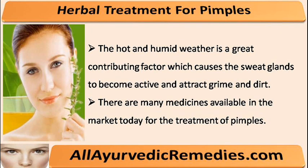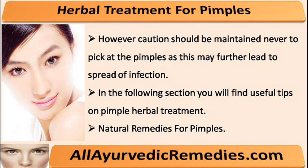There are many medicines available in the market today for the treatment of pimples. However, caution should be maintained never to pick at the pimples as this may further lead to spread of infection. In the following section you will find useful tips on pimple herbal treatment.